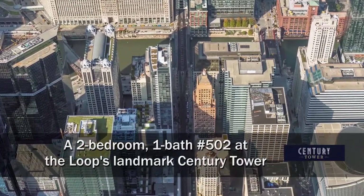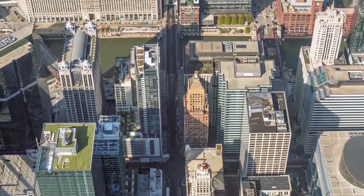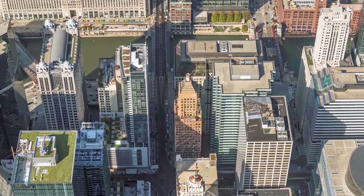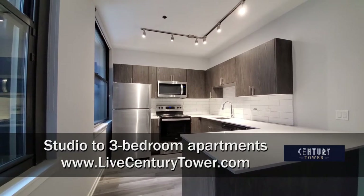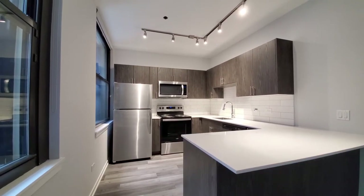I'm headed to the Loop's Theatre District, just a short block south of the fabulous Riverwalk, for a tour of one of the apartments at the landmark Century Tower. I'm in apartment 502, a two-bedroom, one-bath.